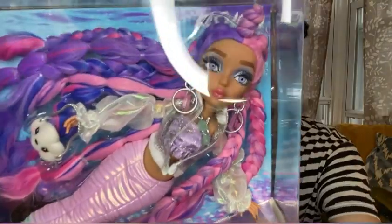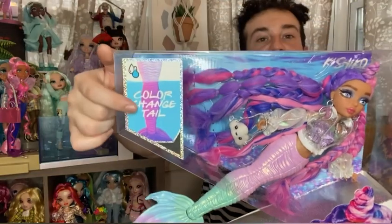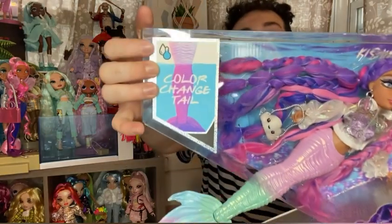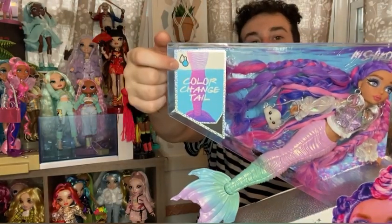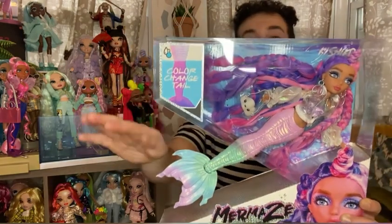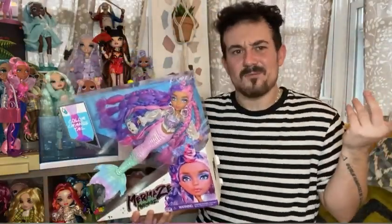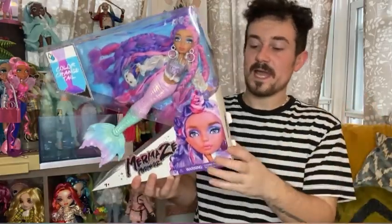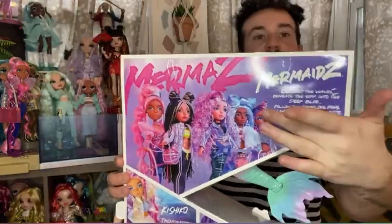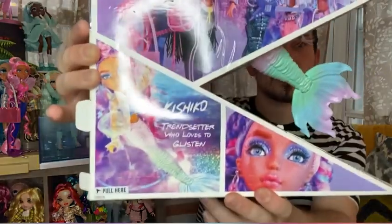So here's Kishiko in box — same kind of window display as the other dolls. She has a little color-changing indicator here, and hers says she color changes in cold water. Looking up top, they all seem to have either a cold water indicator, a warm water one, or both — Jordi actually has both, so she has two different ones depending on which type of water you put her in.